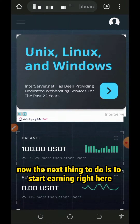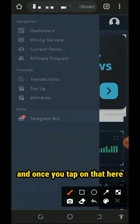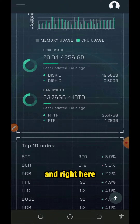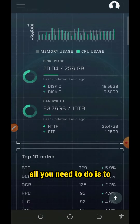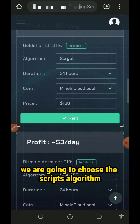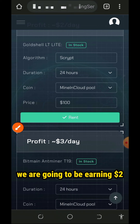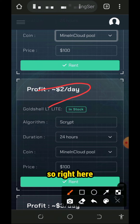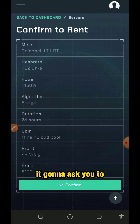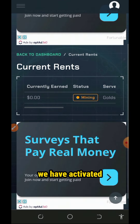The next thing to do is to start earning. Tap on the horizontal line on the top left of the screen, then tap on the mining servers. It's gonna take you to this place where you're gonna see servers to rent. Check out any of the plans on the screen. We are going to choose the script algorithm — we are going to spend $100 on this and earn $2 every single day. Tap on the rent button, confirm the order, and the mining will be successfully activated.